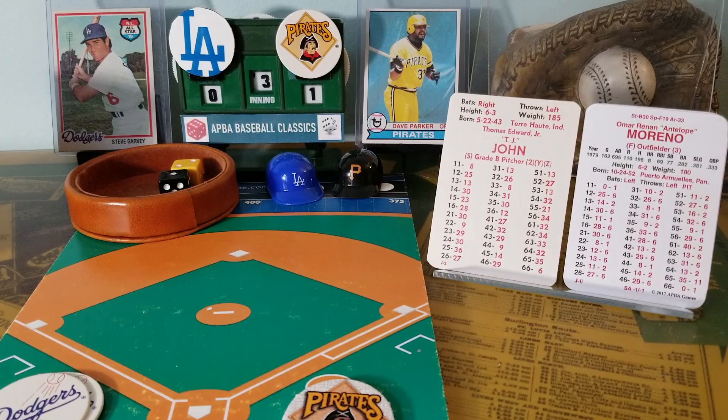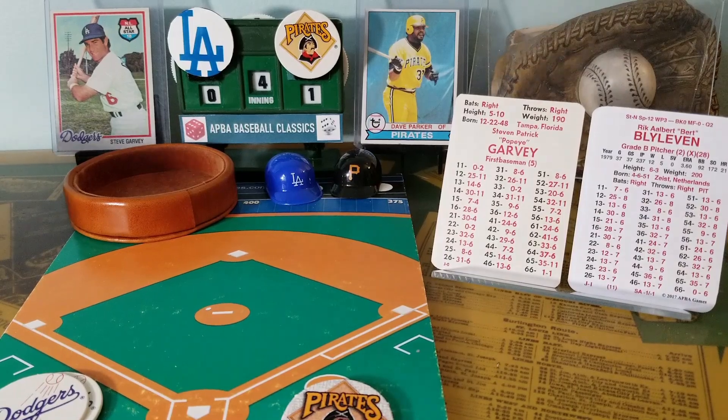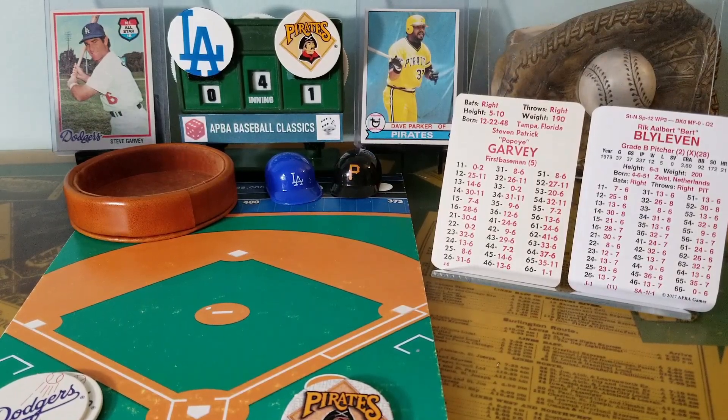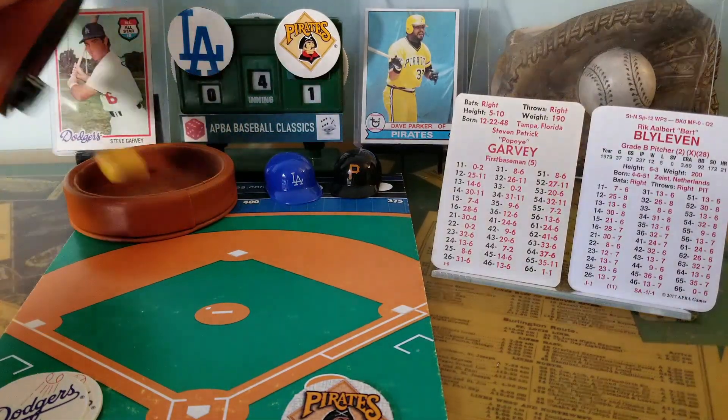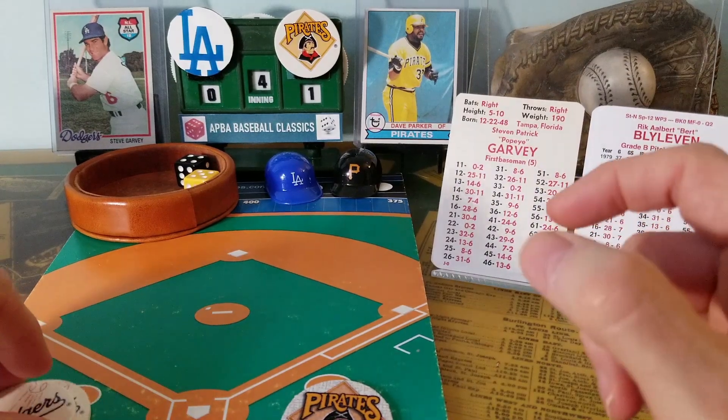We go to the top of the fourth. Pittsburgh 1, Dodgers nothing. Steve Garvey leads off for the Dodgers. Blyleven had 287 victories — one less than Tommy John — and his lifetime ERA was 3.31, about the same as Tommy John's 3.34, but only one of them is in the Hall of Fame. Here's the pitch to Steve Garvey — 4-5, he has a base on balls. Garvey slings away the bat and trots down to first. He has average speed.